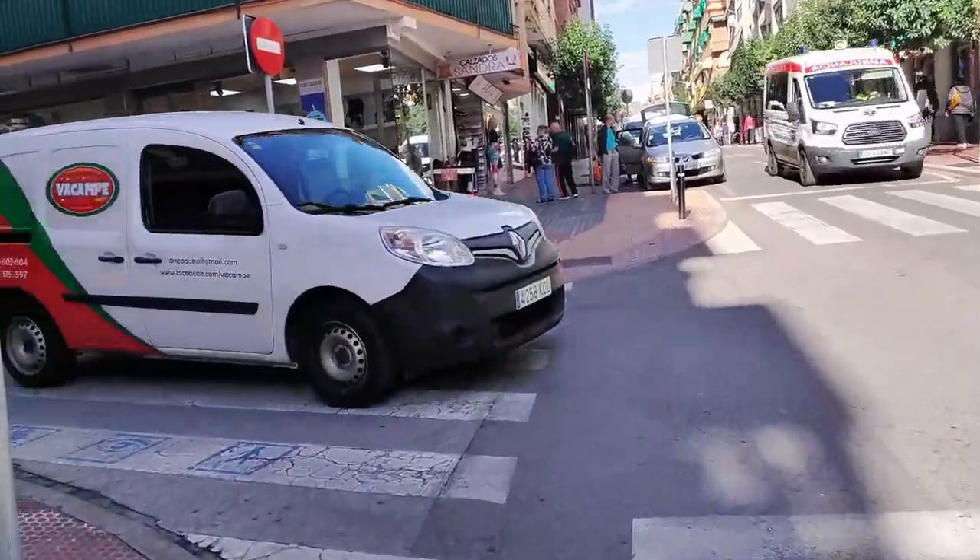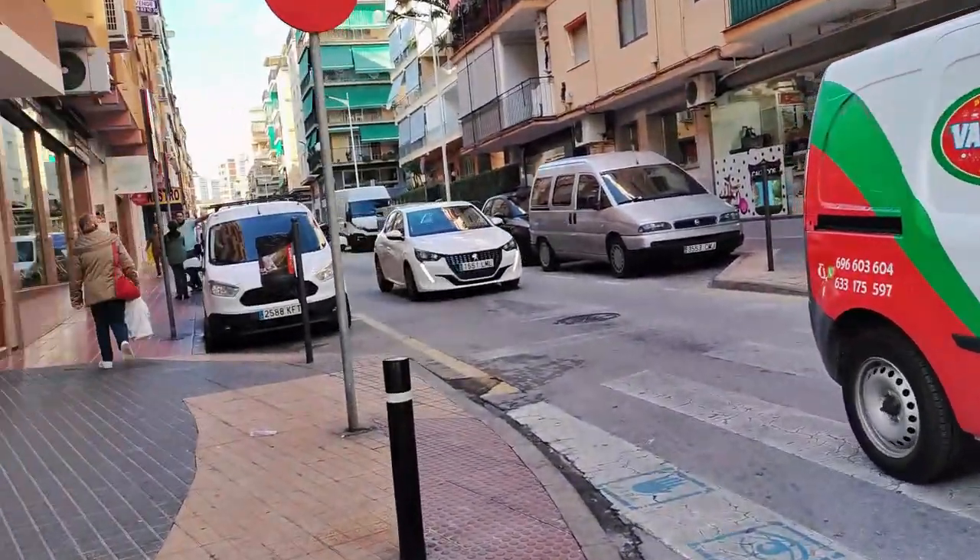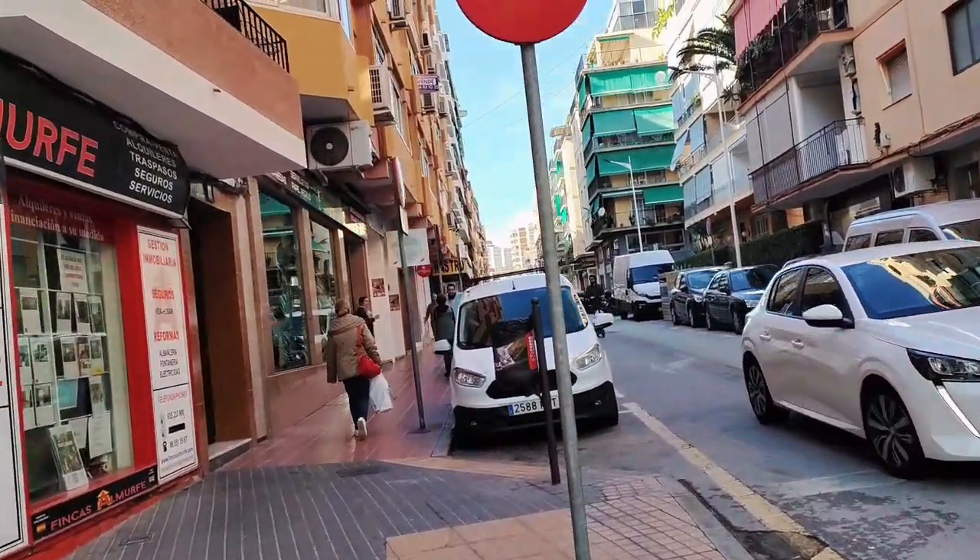We now cross Que de Roldan where immediately in front of us we find the modern shoe shop of Calfado Sandra.